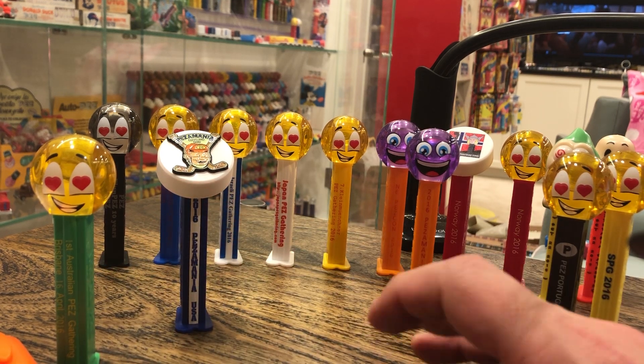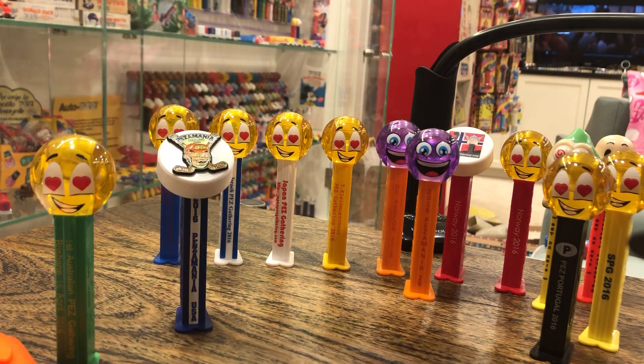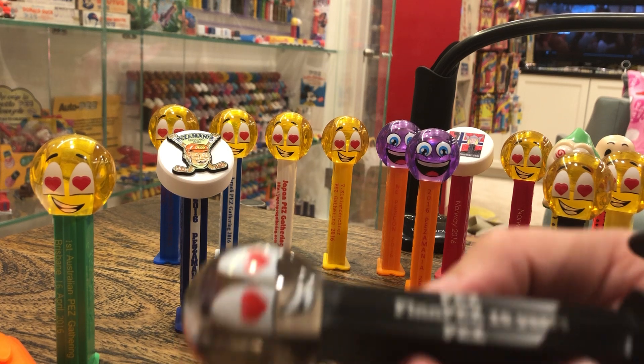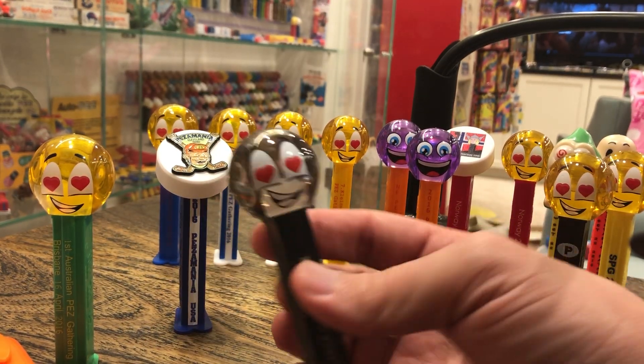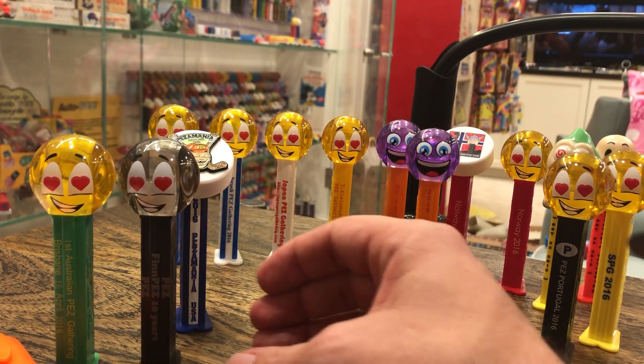There's Australia. I don't have Barcelona represented — that's going to be on white. Finland — that was the hard one to get. This is the expensive one from that year. That's the Fin Pez. That's 10 years. Call that the Black Pearl. Crystal black. That's fun stuff.